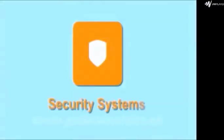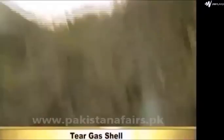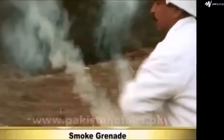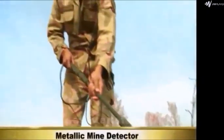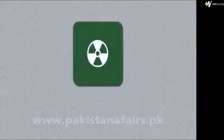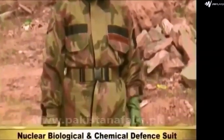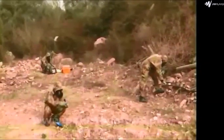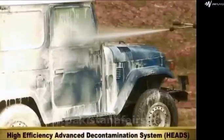Security Systems: Stun Grenade. Tear Gas Shell. Smoke Grenade, used to release a very dense cloud of smoke. Metallic Mine Detector. Non-Metallic Mine Detector. NBC Defense: Nuclear Biological and Chemical Defense Suit provides physical protection against CBW agents for 24 hours. High Efficiency Advanced Decontamination System.